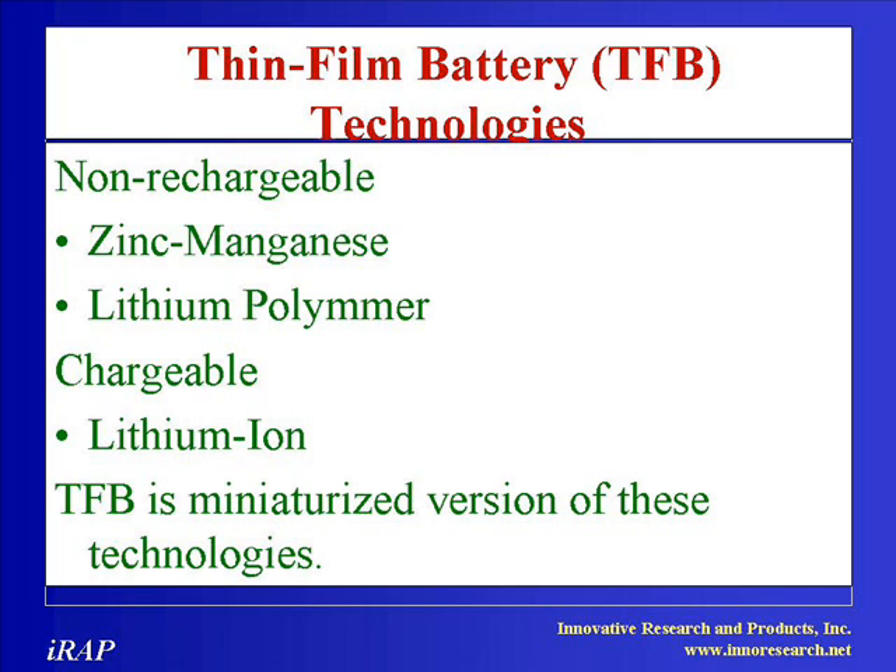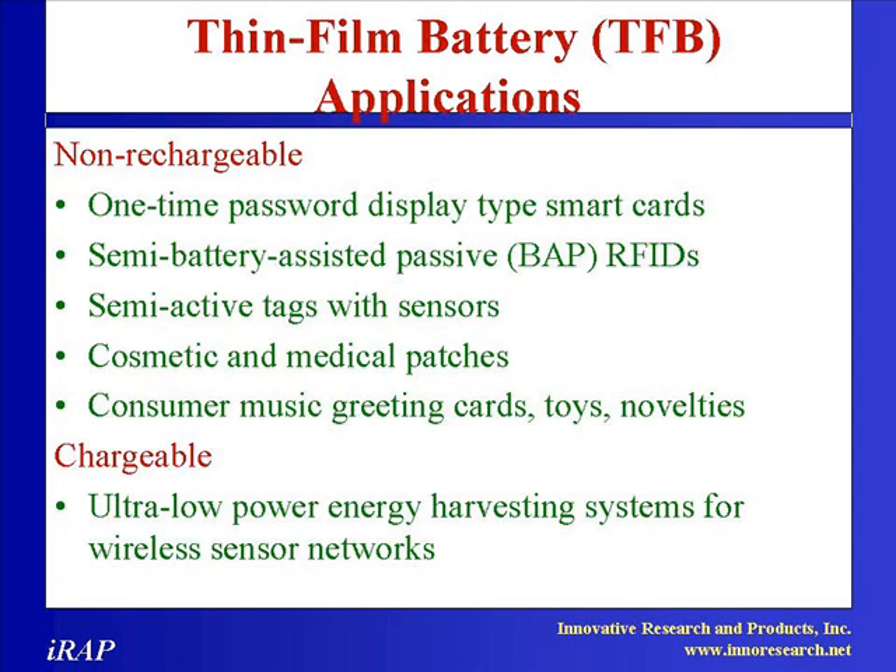They lose virtually no power over time and can be recharged thousands of times before they need to be replaced. The thin film industry is developing miniaturized versions of this technology. This study has identified and focused on three very distinct types of flexible TFB technologies.